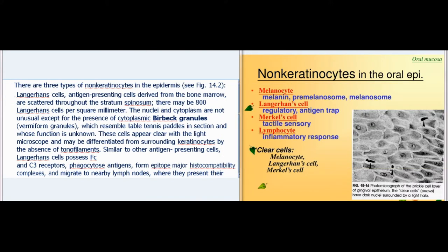There are three types of non-keratinocytes in the epidermis. Langerhans cells, antigen-presenting cells derived from the bone marrow, are scattered throughout the stratum spinosum; there may be 800 Langerhans cells per square millimeter. Their nuclei and cytoplasm are not unusual except for the presence of cytoplasmic Birbeck granules (vermiform granules), which resemble table tennis paddles in section and whose function is unknown. These cells appear clear with the light microscope and may be differentiated from keratinocytes by the absence of tonofilaments.